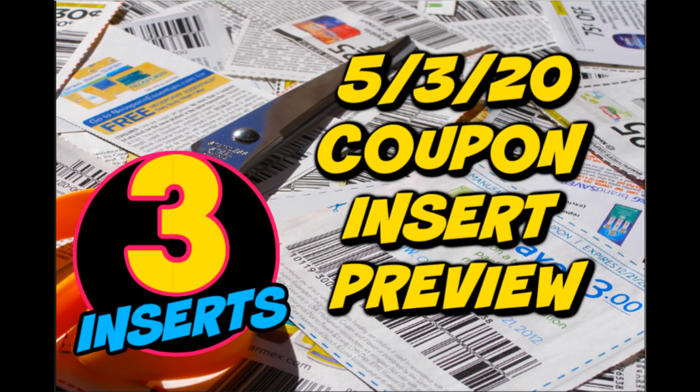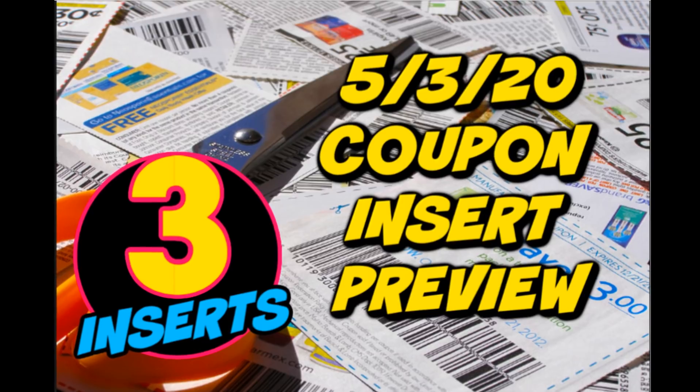It is time to dive into a coupon insert preview for this upcoming Sunday, May the 3rd. Thank you for joining me, everyone. I'm going to go through each of the inserts, let you know what coupons we're expected to get, give you some ideas on how to use those coupons if you're doing any in-store shopping, and any tips along the way. Just a reminder, check your inserts — some coupons can be regional. So on that note, we're going to dive into the preview.